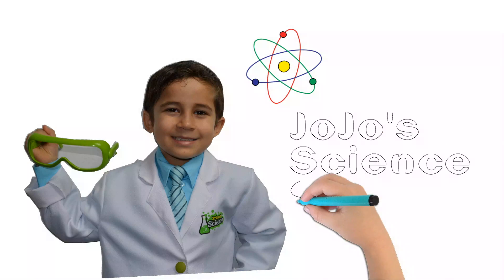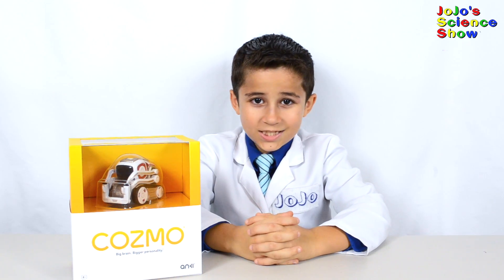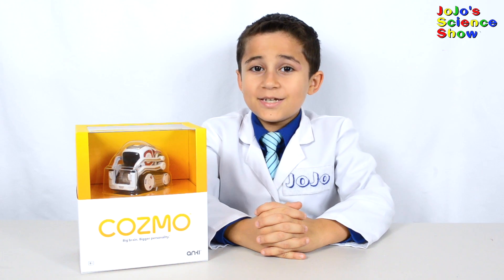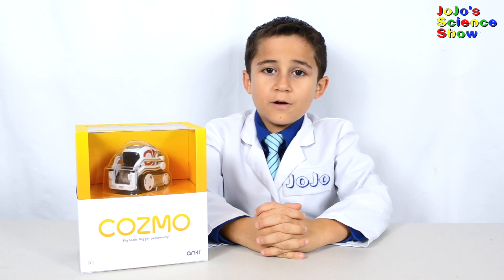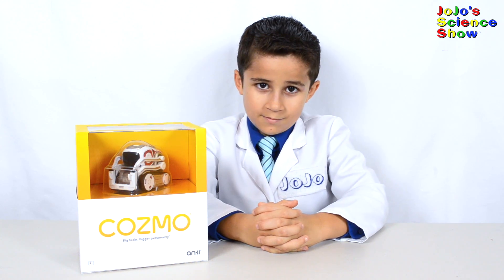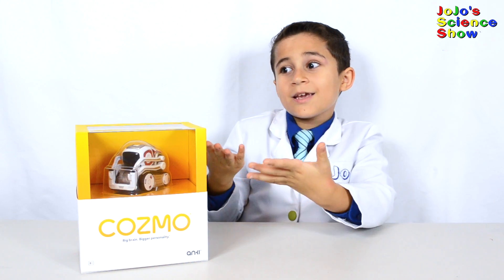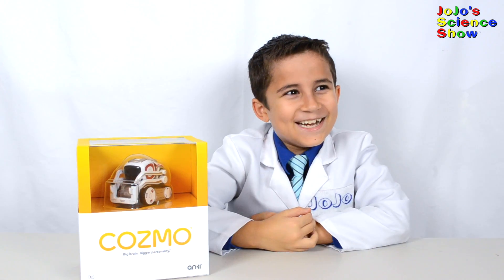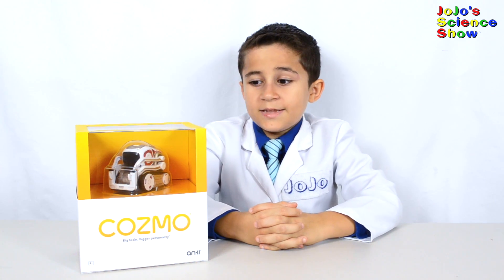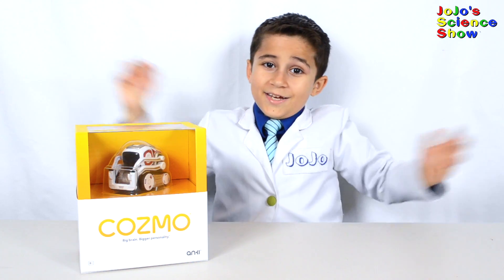Hello, welcome to JoJo's Science Show. Today I'm really excited because the really nice people over at Anki sent me this Cosmo Robot to review. Now I can show all of you what he can do. I promise you, you'll be amazed at this little robot and all the things that he can do.